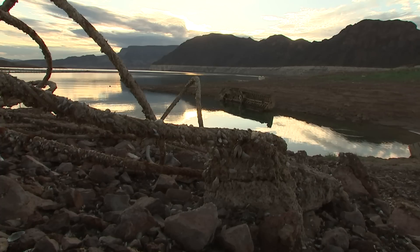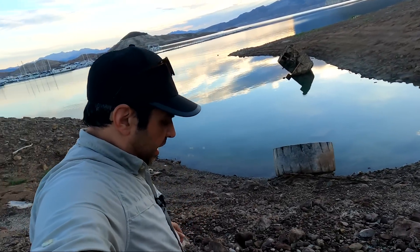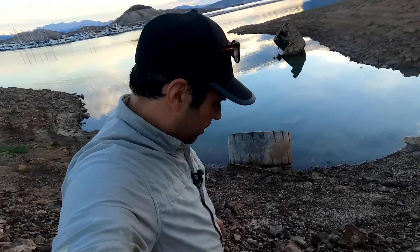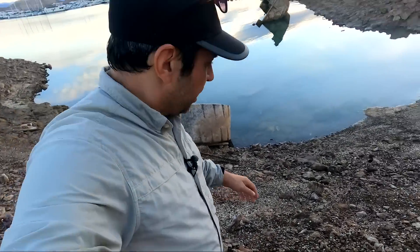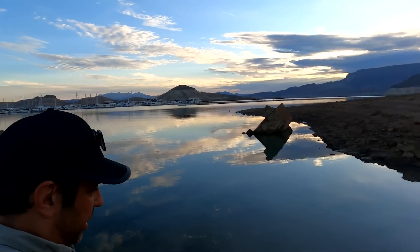We're at Lake Mead and this is the audio for the Higgins boat. It's one of those boats they used to land on the beach at Normandy during D-Day. This was a surplus boat that they sunk here a long time ago, and scuba divers have been using this as a wreck to dive on.